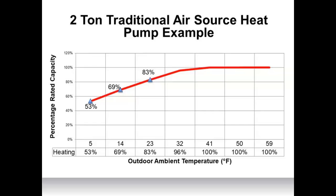A two-ton VRF cold climate air source heat pump maintains 100% of its heating capacity down to five degrees and still maintains 90% of its heating capacity at minus 13. Note that these are ambient temperatures — windchill has no effect on the heat pump's performance. If it gets colder than minus 13, the heat pump will continue to operate, just at a lower capacity. I would be 100% comfortable installing this cold climate heat pump as a primary heating source, as long as it's sized appropriately.